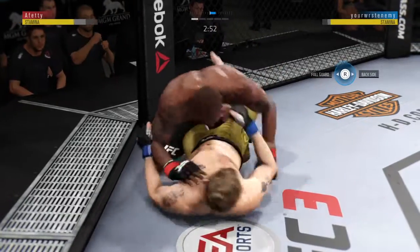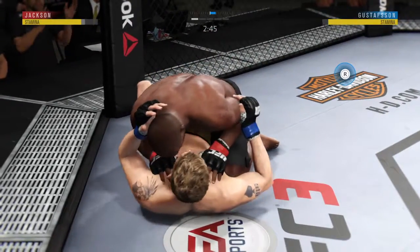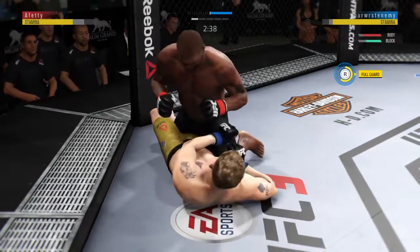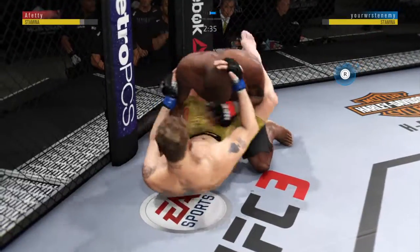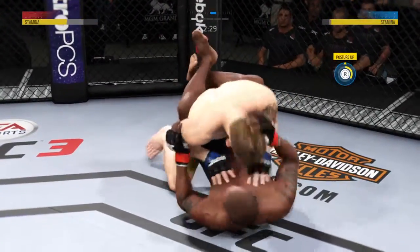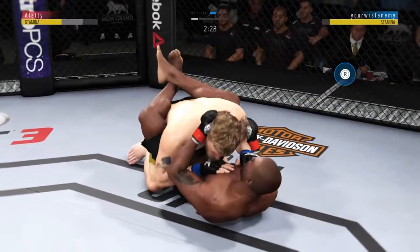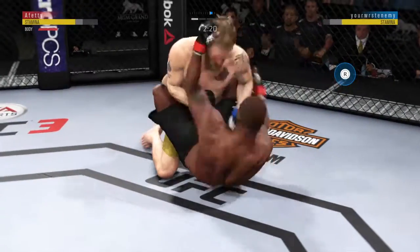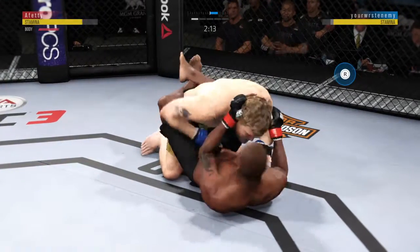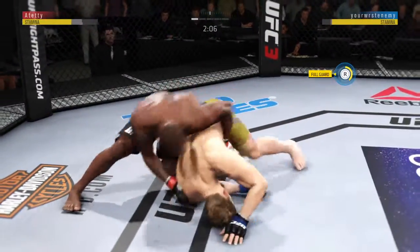Under three minutes now to go in what has been a very fast-paced opening round. Eight and a half guard. Hard elbow to the body. And busy as he looks to improve position. He gets reversed — takedown. And now goes with a big strike to the body. Well done there by Gustafson. Excellent punch. He's trying to take the back here.